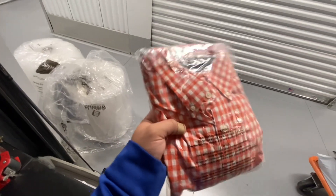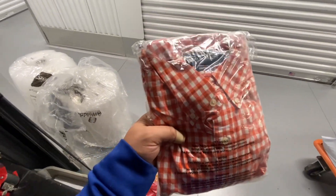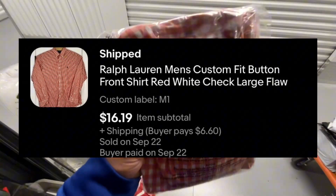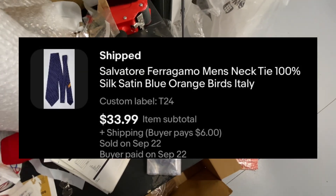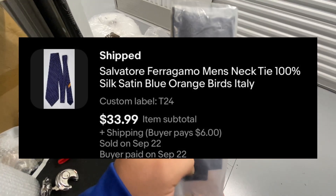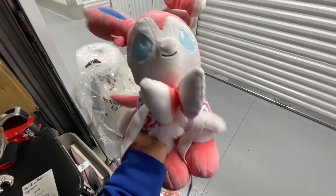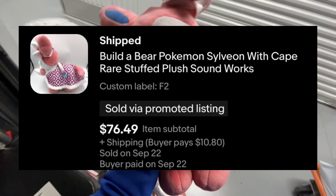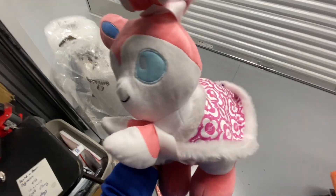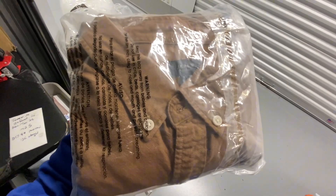Ralph Lauren classic fit picnic table shirt took forever to sell — 355 days — and sold on eBay for $16.19. Salvatore Ferragamo men's tie took 55 days to sell and sold on eBay for $33.99. This is a Build-A-Bear Sylveon plush — took 68 days to sell and sold on eBay for $76.49.